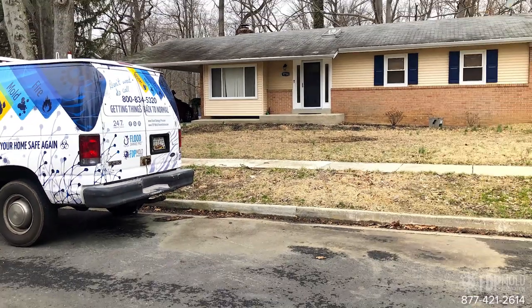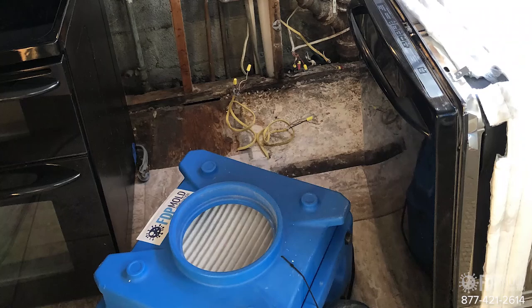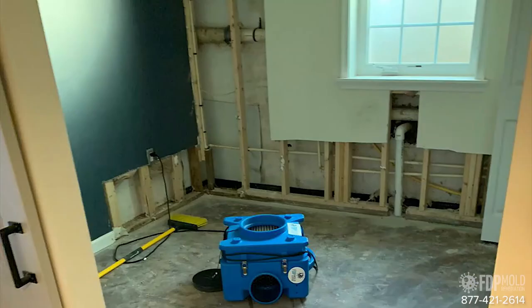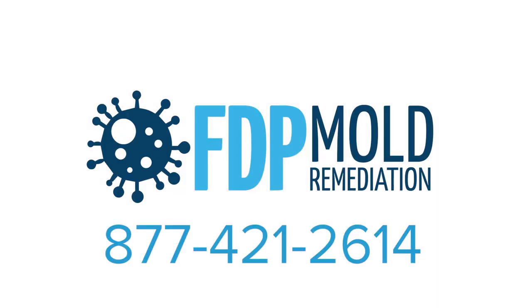When you want to get rid of a mold problem, you need someone up to the challenge, with certified training and experience to take care of mold removal safely and completely. If you have any questions or concerns, you can consult with one of our mold experts by giving us a call today.